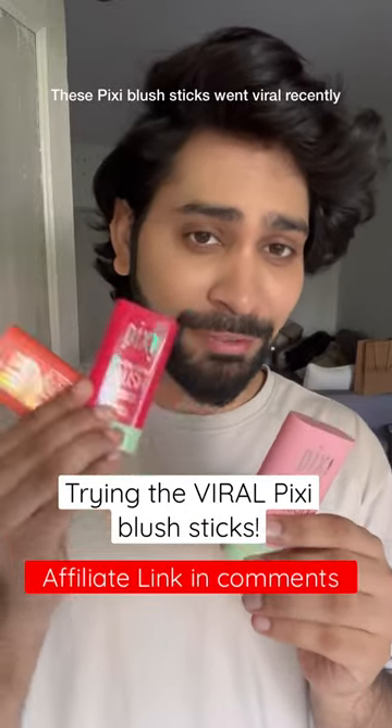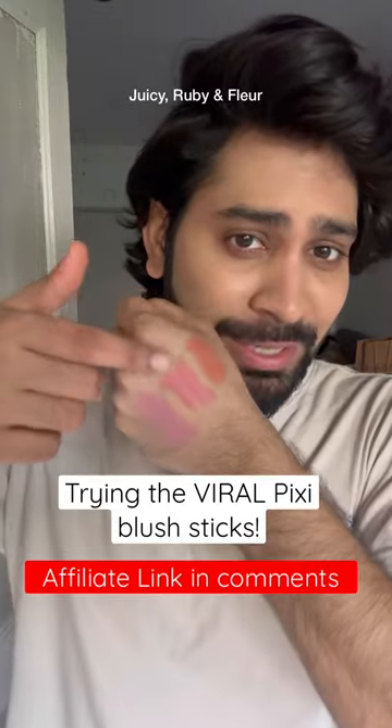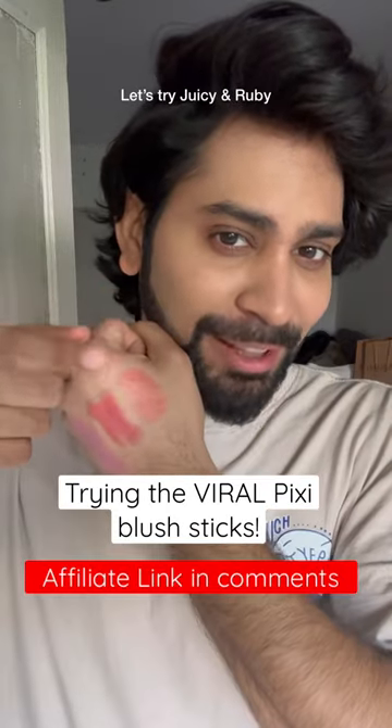So recently Pixi's blush sticks were very viral. I got them in a PR package so let's try them out. This is Juicy, this is Ruby, this is Fleur. Let's try Juicy and Ruby.